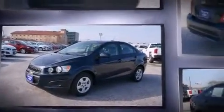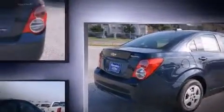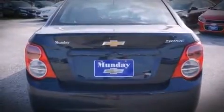Smooth gear shifts are achieved thanks to the efficient four-cylinder engine, providing a spirited yet composed ride and drive. Both high fuel economy and flexible performance are assured by the six-speed automatic transmission.